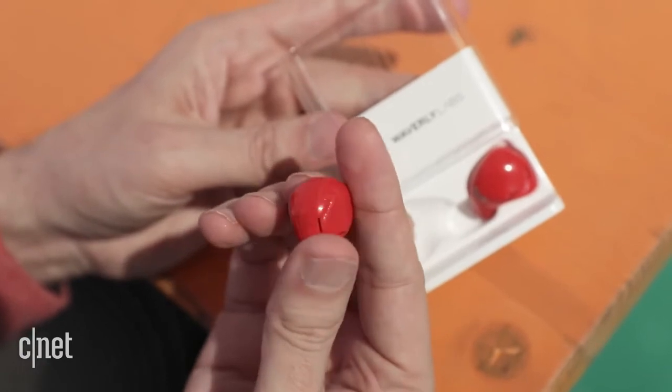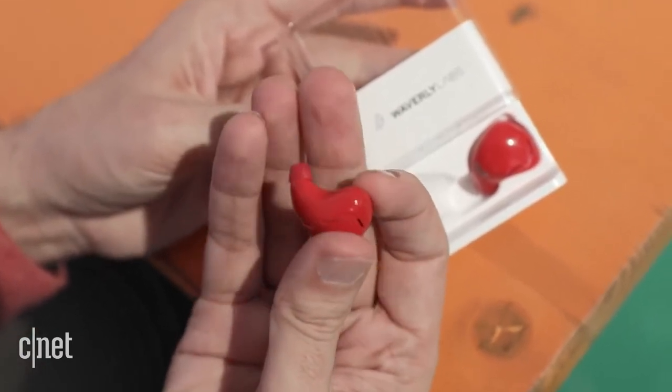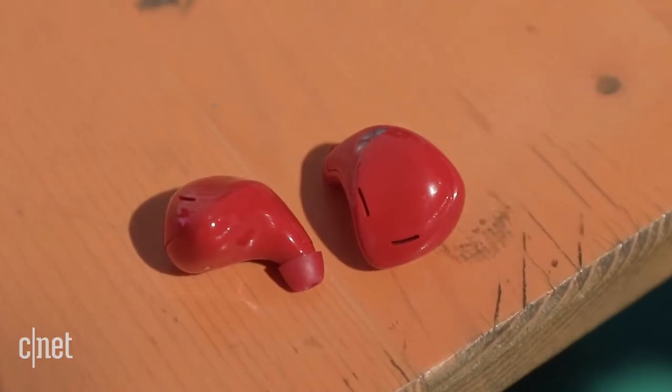Though the pilot is still in a prototype phase, the company will start shipping devices this summer. After an initial shipment to people that supported Waverly's Indiegogo campaign, the earpieces will sell for $299.